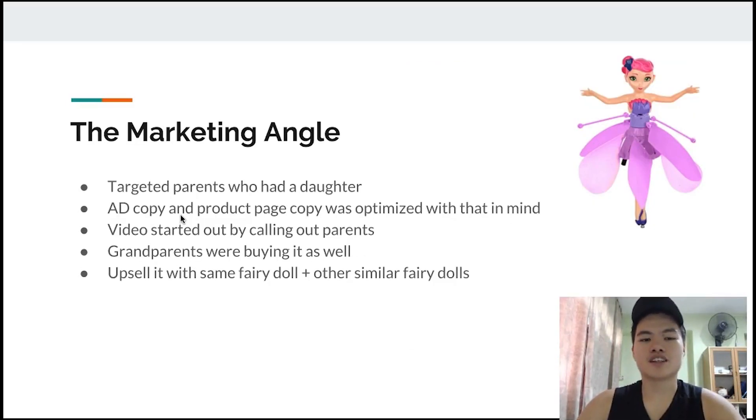So the marketing angle of this product — how I created my video — the intention was to sell towards parents who had a daughter, because I feel like this is a product that most girls would like. In my video and ad copy I was pointing out to parents who had a daughter. So my video copy started with something like, 'Does your daughter love dolls?' and then the ad copy and the product page copy were optimized with that in mind. So the entire marketing message was crafted around parents with a daughter. Most parents if they have a daughter will be like, 'Oh yeah, that's me, my daughter loves dolls.' And the funny thing is, grandparents were actually buying as well.